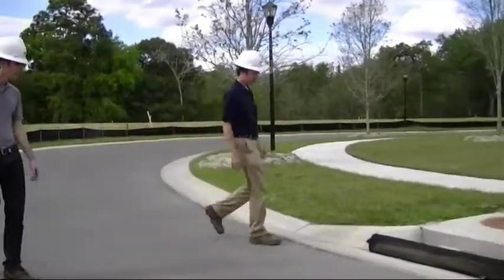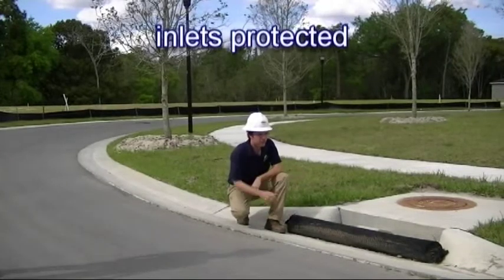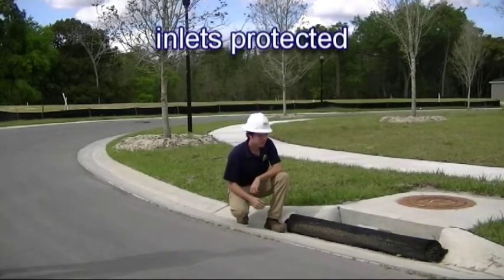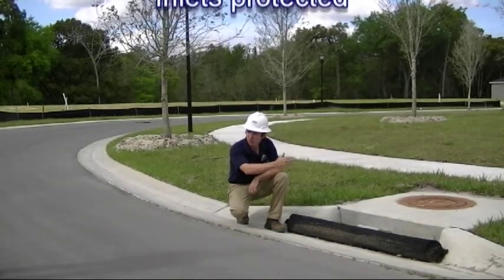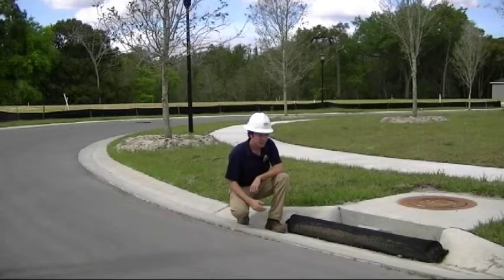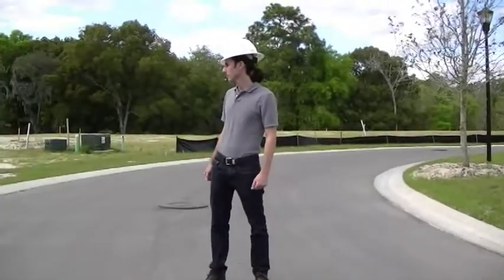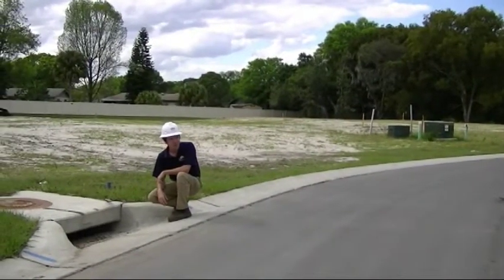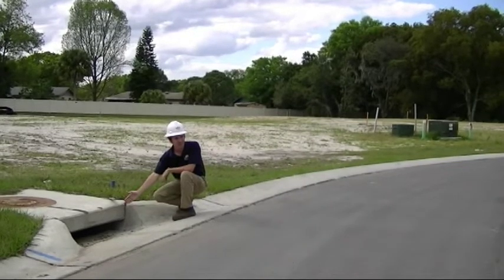Over here we have a great example of inlet protection. As you can see, this inlet stockpile is preventing any sediment from eroding into the mouth of the inlet. This does have to be cleaned out pretty regularly as you will have constant tracking or erosion towards the street — this is a great example. However, over here, this is a bad example of inlet protection. As you can see, there's nothing here preventing anything from entering into the mouth of the inlet.